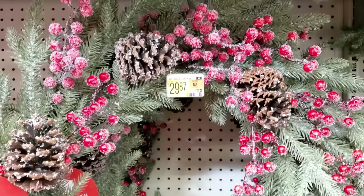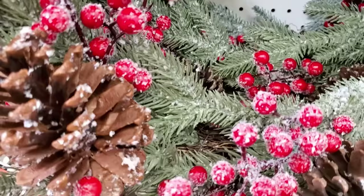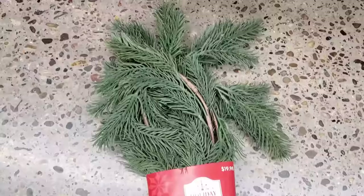This wreath matches that snow-flocked garland, and when you can match up your greenery it gives you a high-end designer look around your home. Keep that in mind when choosing especially new pieces so that you can get them all coordinated together.